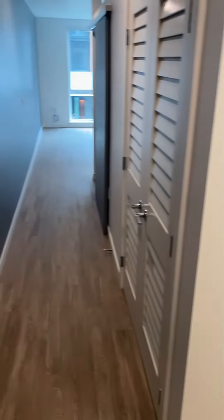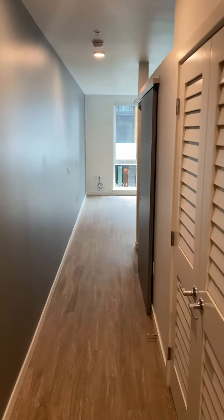And here we have home 4033, a 509 square foot open one bedroom home.